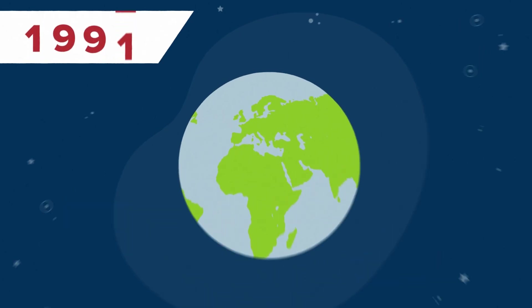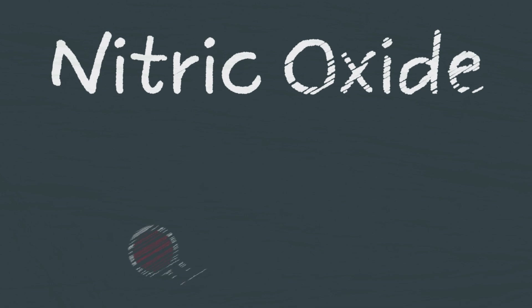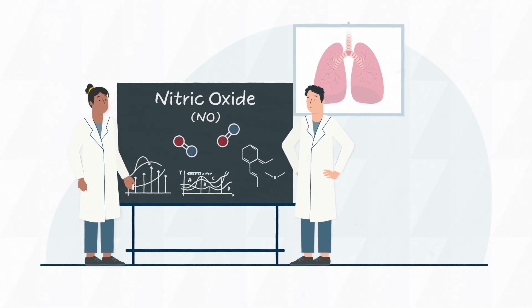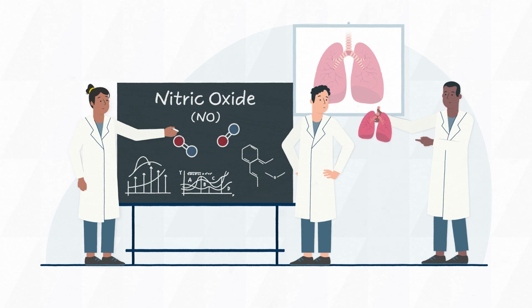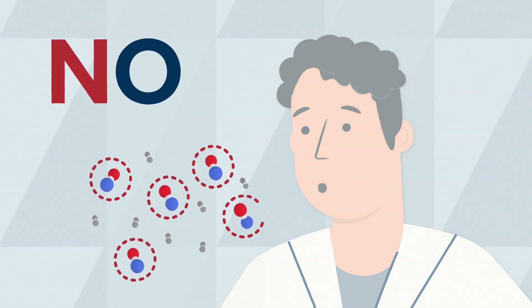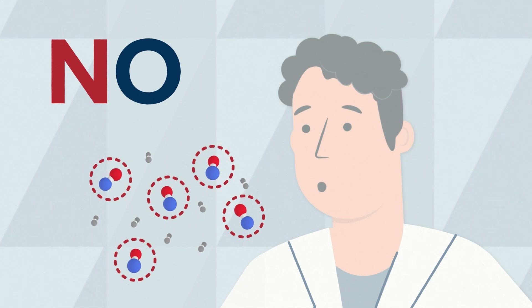It's 1991. At the Karolinska Institute in Stockholm, Sweden, scientists are investigating the strengths of nitric oxide, or NO, as a signalling molecule in the body. One team is particularly interested in the lungs. The scientists realise there is NO in exhaled air, and it can be blocked with an NO synthase inhibitor. There must be an enzyme generating NO in the lungs.